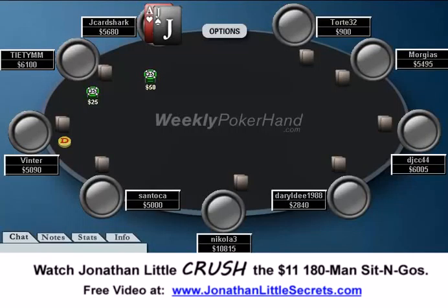Hello everyone, this is Jonathan Little. I'm here today with the 25th week of WeeklyPokerHand.com, where I'm going to be going over a hand history from a mid-stake tournament I played online a while back.